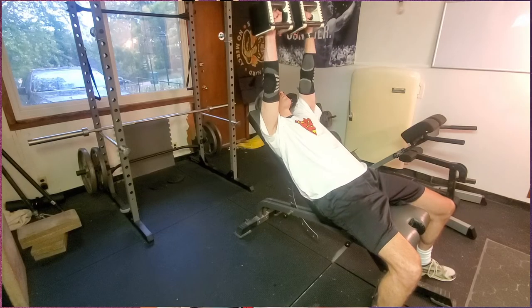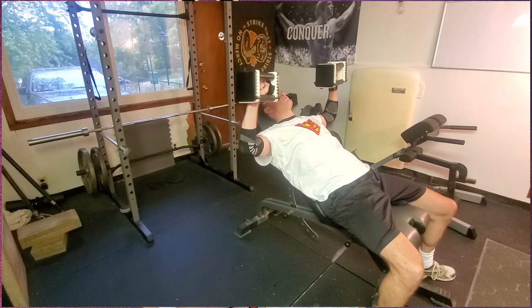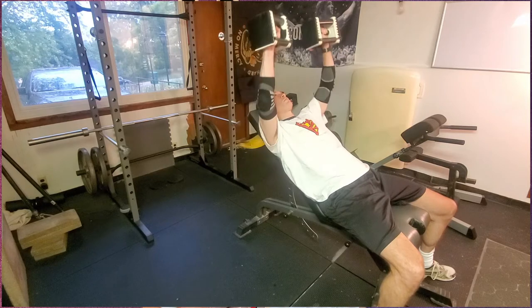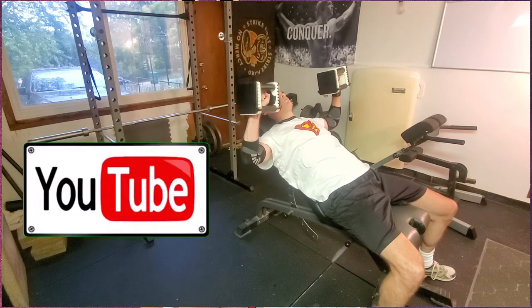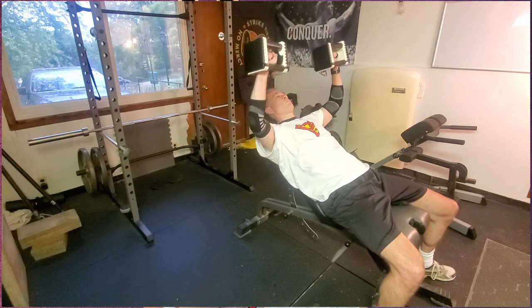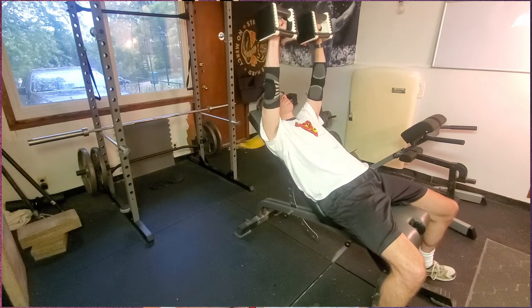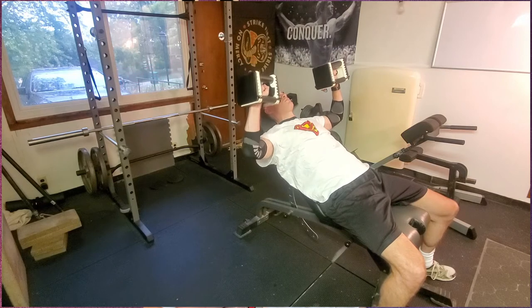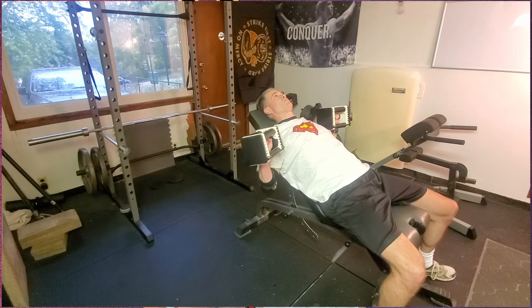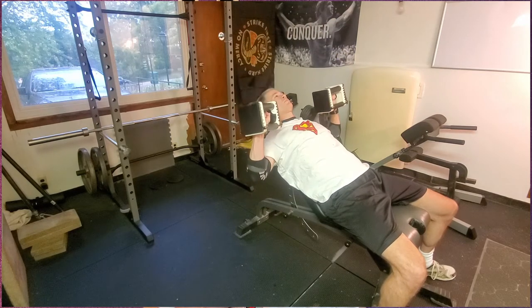Number five: add pauses or one-and-a-quarter or one-and-a-half reps to your sets. When performing the set, pause for a count of one or two on either the positive or negative stroke of the rep — this increases time under tension. Another option is one-and-a-quarters: lower the weight to the bottom, raise it one quarter of the way, lower back to the bottom, then raise to the top. Alternatively, once at the top, lower halfway, raise to the top, then lower under control to the bottom. This results in moving the weight a greater distance each rep.